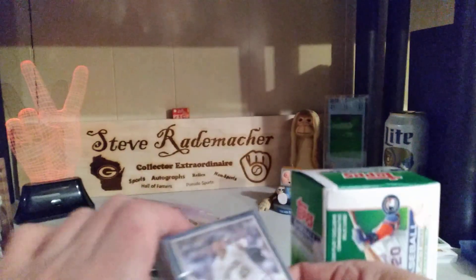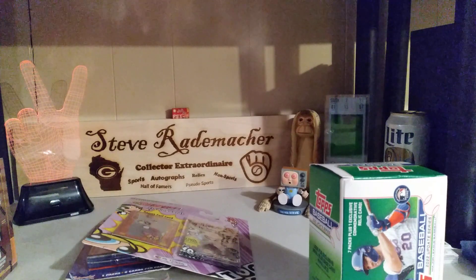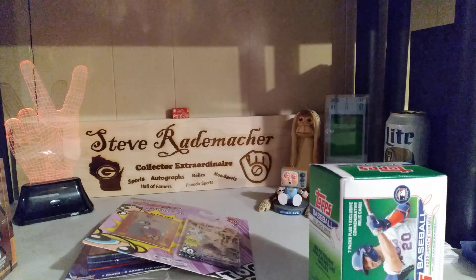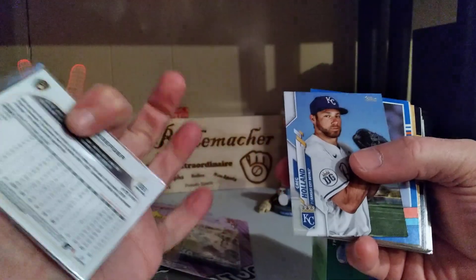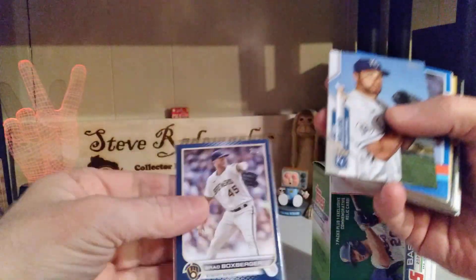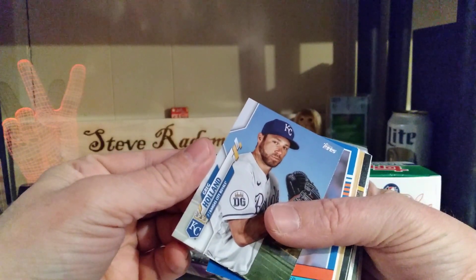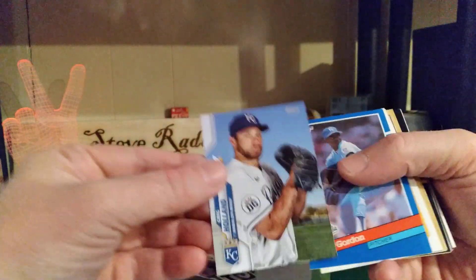Now we have three final things to go through and then I will stop boring you kids. So let's see what we can get here. We have a blue border of Brad Boxberger for the Brewers — that's a nice card. And a Kansas City Royal, Greg Holland.